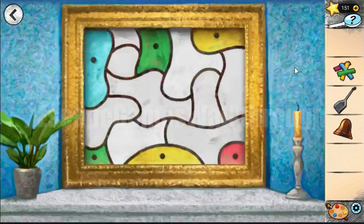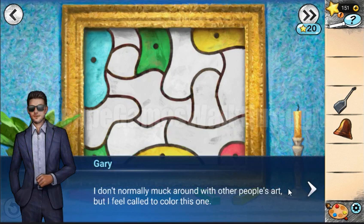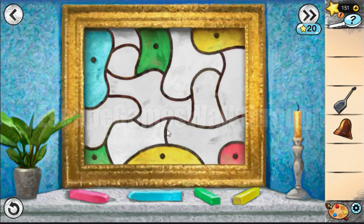Now we need to paint this picture. The trick is that we need to paint it so that no adjacent shapes will be the same color.